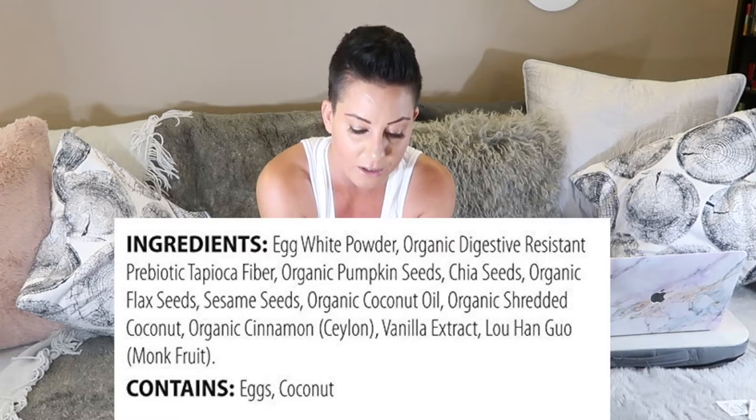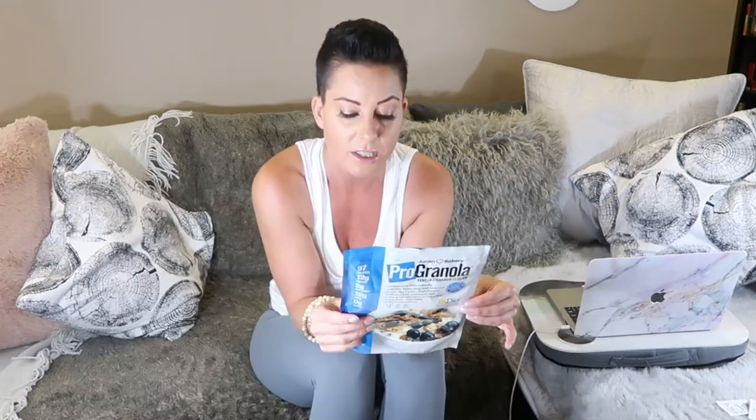The ingredients are: organic coconut milk, egg white powder, organic digestive-resistant prebiotic tapioca fiber, organic pumpkin seeds, chia seeds, flax seeds, sesame seeds, coconut oil, shredded coconut, cinnamon, vanilla extract, and monk fruit. It's paleo, keto, low carb, gluten free, grain free, no artificial anything, soy free, no preservatives — only 97 calories per serving and 12 grams of protein. That's two eggs worth of protein in a half cup. High protein, healthy fats, and probiotics.